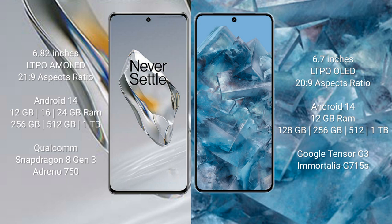Both the OnePlus 12 and the Google Pixel 8 Pro run on the Android 14 operating system. The OnePlus 12 comes with 12GB, 16GB, or 24GB of RAM and 256GB or 512GB of internal storage.